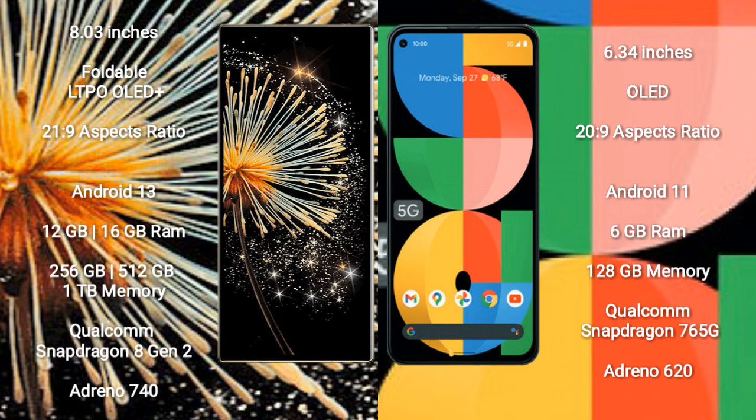Xiaomi Mix Fold 3 runs on Android 13. It comes with 12GB or 16GB RAM and 256GB or 1TB internal storage. It is powered by the Qualcomm Snapdragon 8 Gen 2 processor with Adreno 740 GPU.